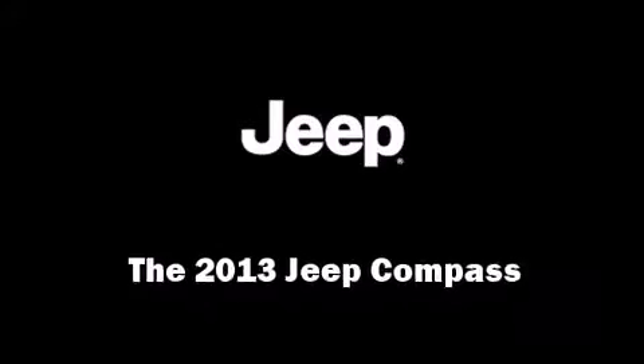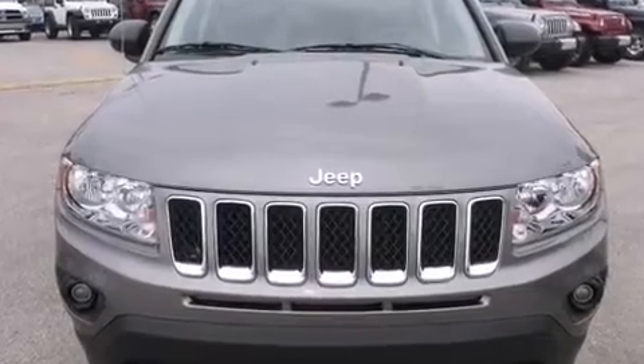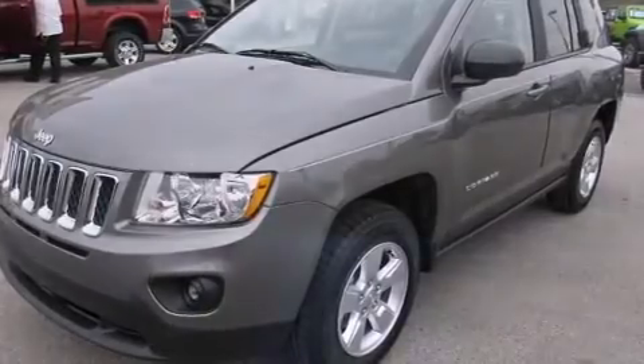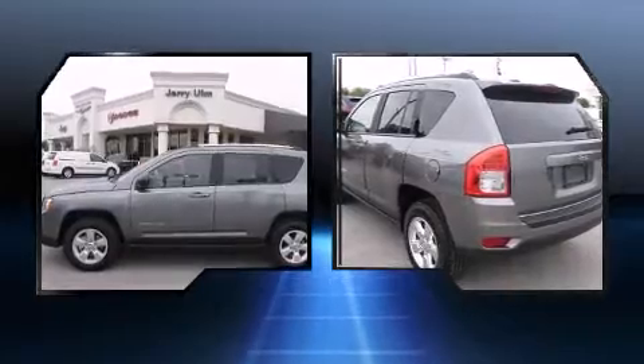Come test drive this 2013 Jeep Compass. Smooth gear shifts are achieved thanks to the efficient four-cylinder engine, and for added security, dynamic stability control supplements the drivetrain. A wealth of standard features means that you no longer have to sacrifice.